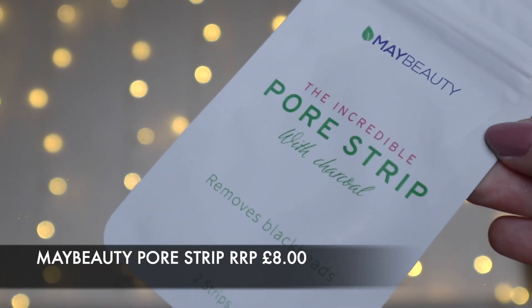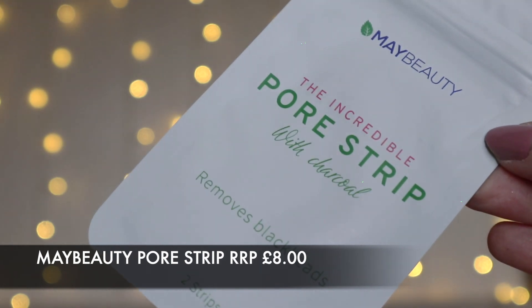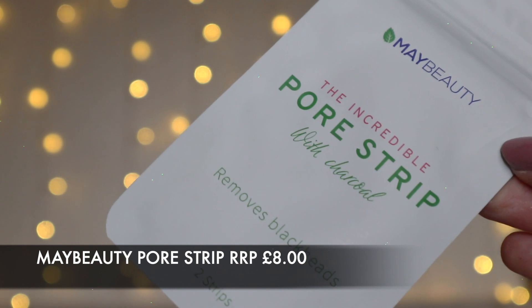The first thing I've picked up is from May Beauty — these are the Incredible Pore Strips. I have actually tried these before, and my other half has tried them as well and he thought they were really useful. They are great at getting out blackheads, they're very thick, and they do work — if you use them right, they work really well. This is a pack of two. The Incredible Pore Strips removes blackheads and deeply cleanses the skin, helping to remove impurities, excess oil, and sebum. Apply the mask and leave for 30 to 40 minutes before gently pulling off. This comes in at £8. Really happy to have another set of those.